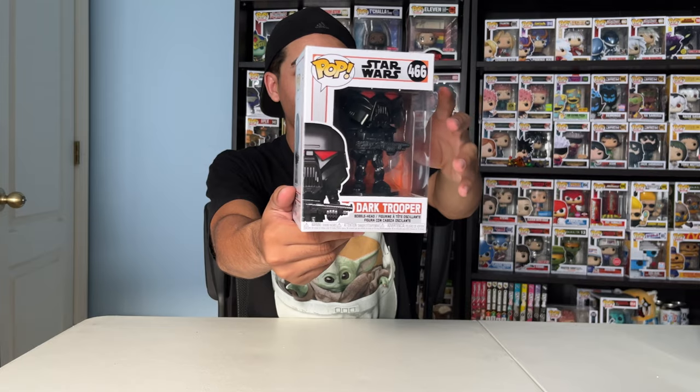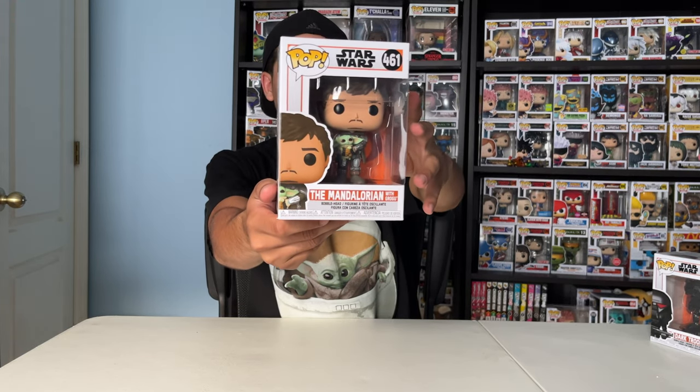Next up, Dark Trooper. This guy is from the Mandalorian. Next up, the Mandalorian with Grogu, and this is him unmasked.